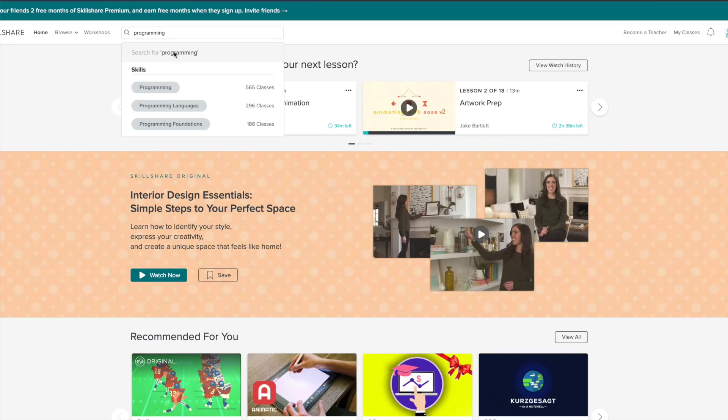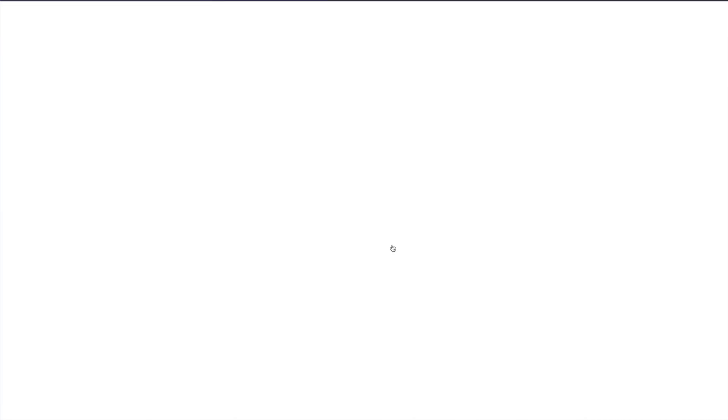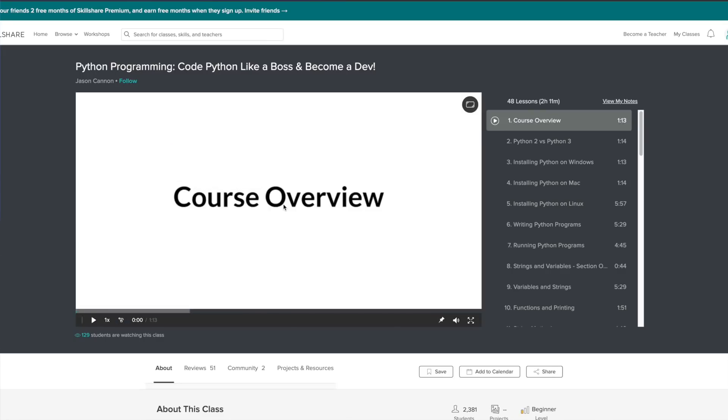Before we go further, if you want to learn computer science without a classroom or professor — or any other subject like the stock market, sewing, or video making — check out Skillshare. The link in the description will get you a free two-month trial. They've got thousands of videos and millions of users in an online community to help you learn on your own instead of paying thousands of dollars at a university. You can pay a small monthly fee, and try it for free using the link in the description. Thanks to Skillshare for sponsoring this.